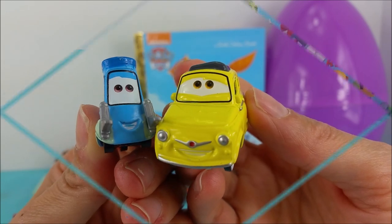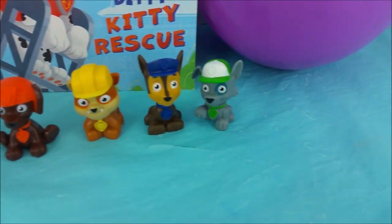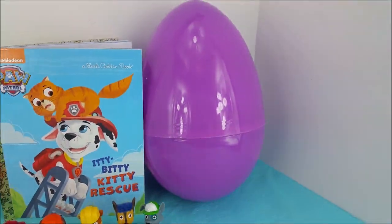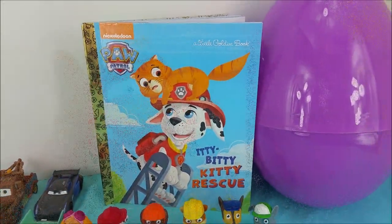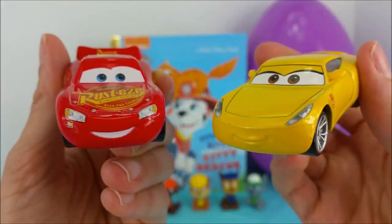We are so glad you could join. Now that we have some new friends, they can help us open up this giant purple surprise egg and read this story. Coming up quick is the giant purple surprise egg. Let's get to opening.